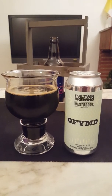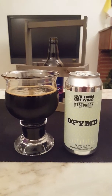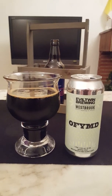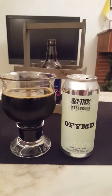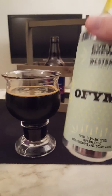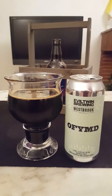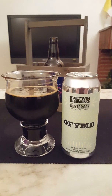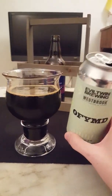I'm going to give this a four out of five — a solid four out of five. I'll reduce the grade a few points because the booziness is pretty heavy. For me it would have been perfect if it had been around 9 or 10% ABV, because then you could reduce a little of that booziness and let the coconut and pineapple come through even more. But it's a very, very good beer — Evil Twin OFYMD imperial stout, four out of five.